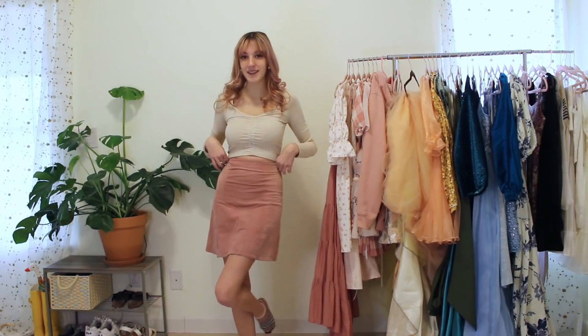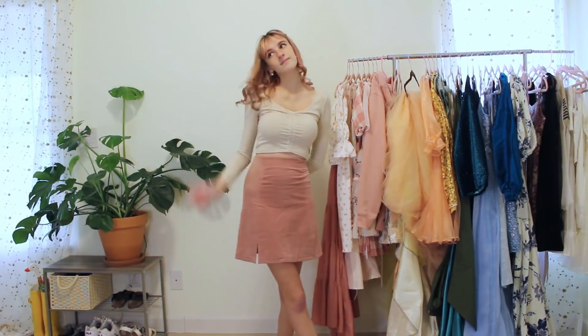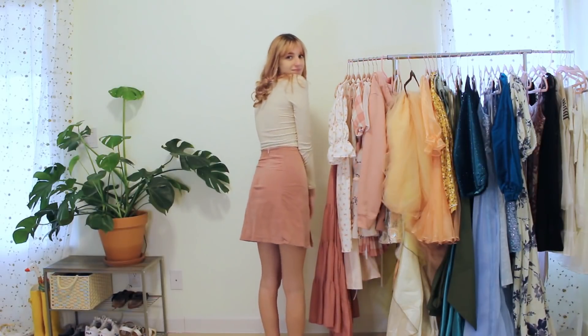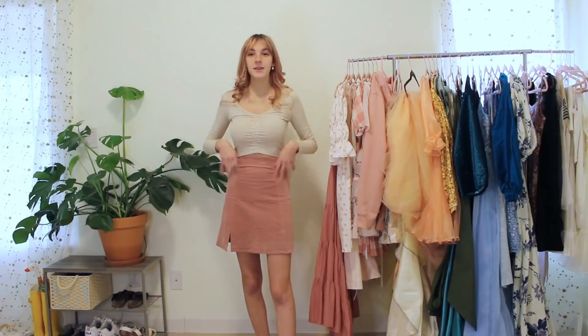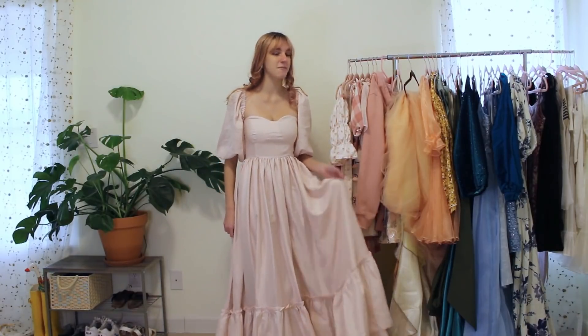This skirt was a thrift flip — it used to be a pair of pants. One of my big goals this year was buying less fast fashion and reusing more things, so I'm super in love with how this turned out. I'm honestly probably going to do this to all my old pants at this point.